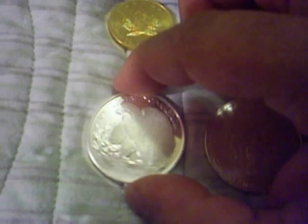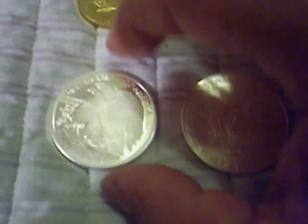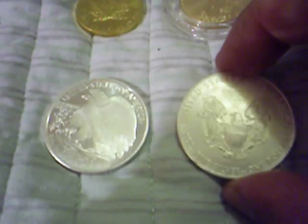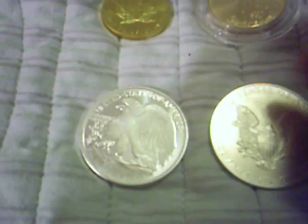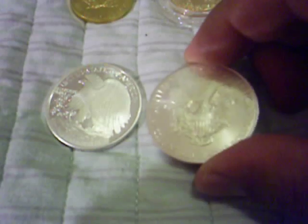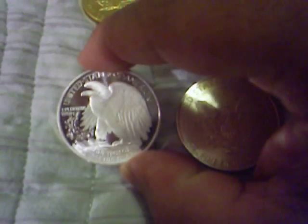Right now spot is about $19.80 an ounce. I bought these at $14, $15, since about a year ago. I can't remember when I purchased this one, but some good investment. Of course US Mint is the standard, but I actually like QSB a whole lot.